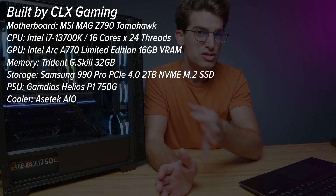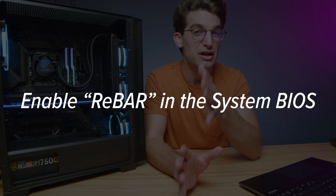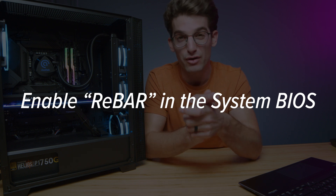Now keep in mind, the first thing you're going to want to do if you pick up one of these systems is turn on the ReBAR setting inside of the BIOS. That'll make sure you get maximum performance out of the GPU.